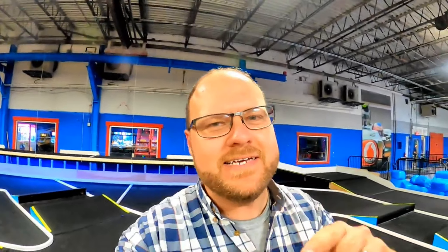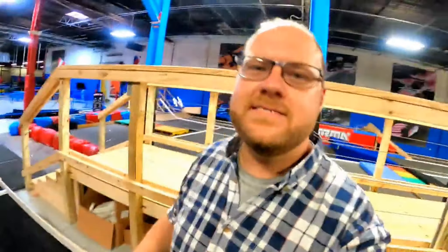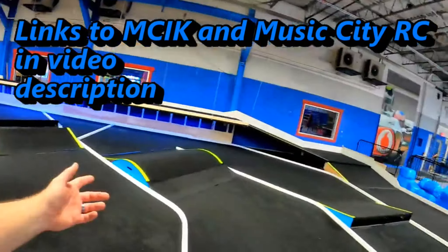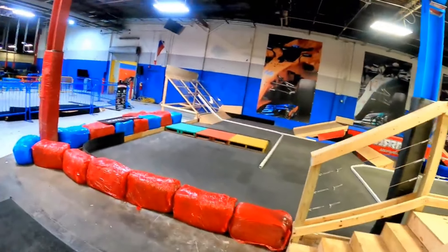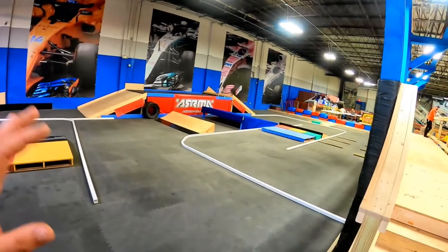I am out here at something very, very exciting — look behind me, look at where we are. This is the Music City indoor karting track here in Nashville, Tennessee. They are now expanding and doing something completely new and completely different. We have an inside, fully professional carpeted RC track. On this other side — check this out, this is absolutely ridiculous — this is an Arma Typhon rental track. You can literally come to Nashville and rent an Arma Typhon and drive it around here.